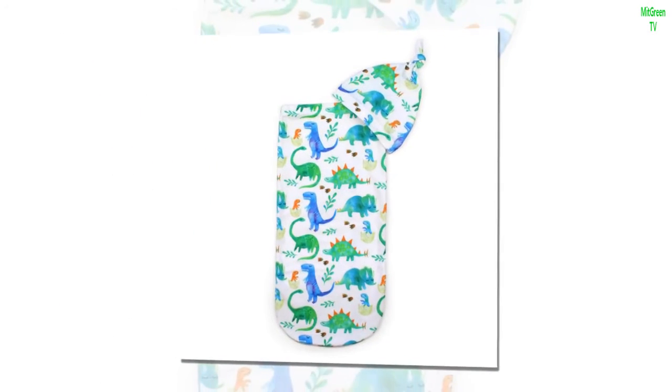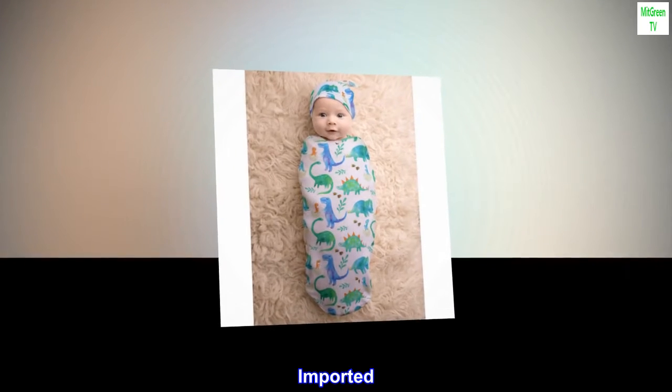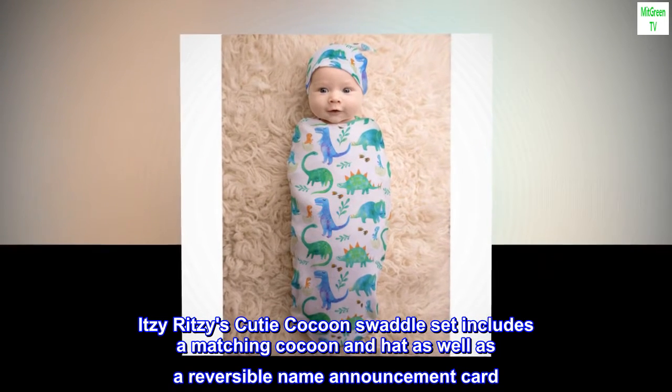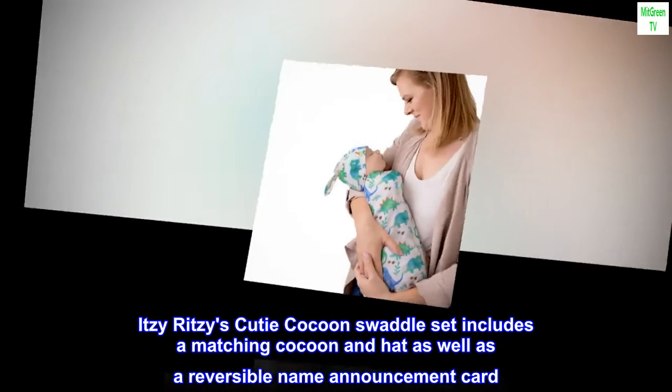Cotton. Imported. Itsy Ritzy's Cutie Cocoon Swaddle Set includes a matching cocoon and hat, as well as a reversible name announcement card.